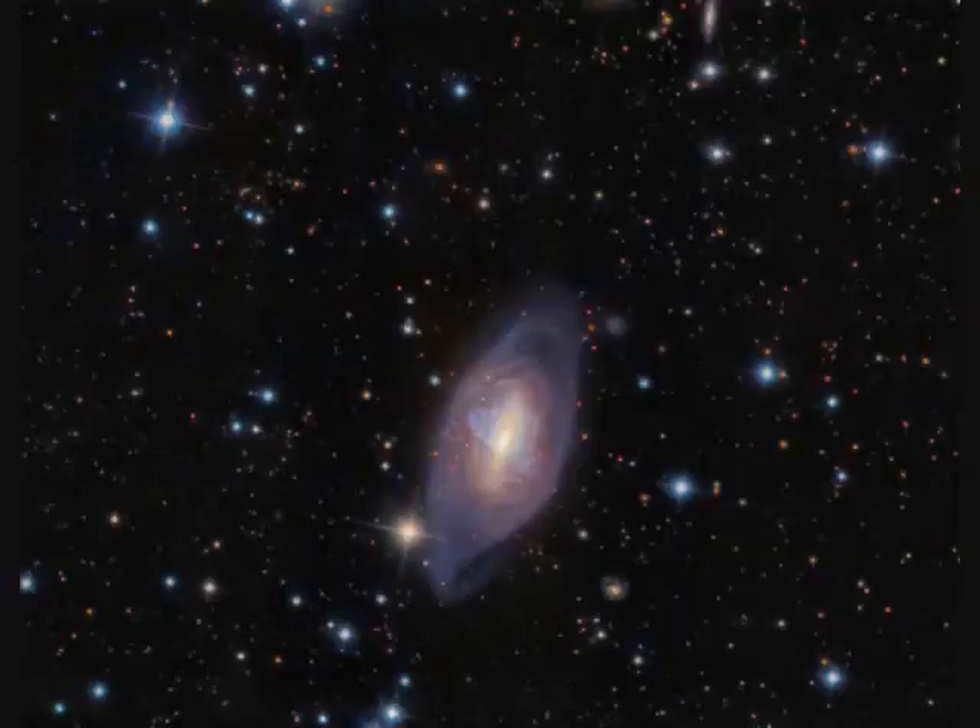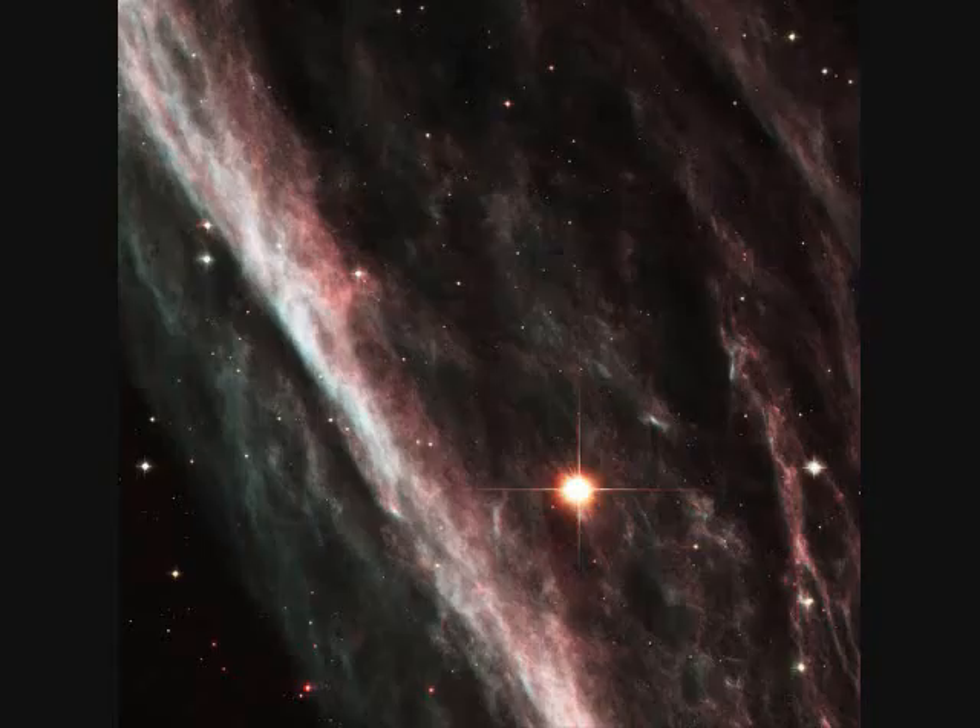NGC-2685 is a polar ring or helix galaxy, probably caused by another galaxy interaction. NGC-2736, the Pencil Nebula, is a supernova shock wave moving half a million kilometers per hour. It's five light years long, 800 light years away, from a supernova that exploded 11,000 years ago.